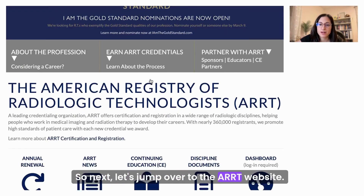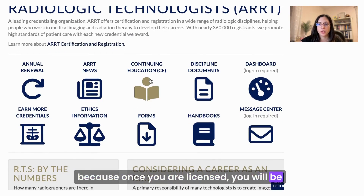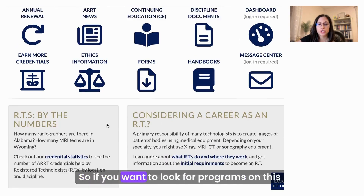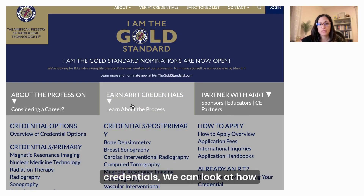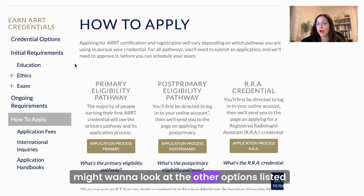Now let's jump over to the ARRT website. This is the homepage — there's a ton of information here because once you are licensed, you'll use this website to stay licensed, update your license, and get more credentials. To look for programs on this site, look for 'Earn ARRT Credentials.' We can look at how to apply — it's going to be the primary eligibility pathway for radiation therapy. If you're looking for a different type of license, you might want to look at the other options listed here.